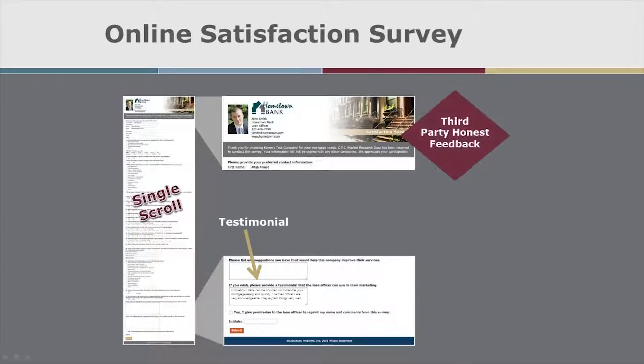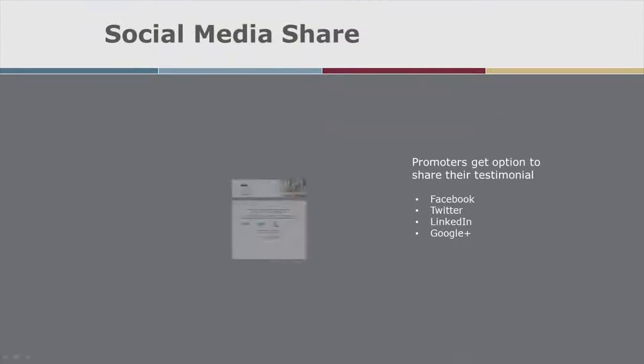Satisfaction surveys generate a steady stream of priceless testimonials. Highly satisfied borrowers can choose to share their testimonials on Facebook, Twitter, LinkedIn, and Google+.